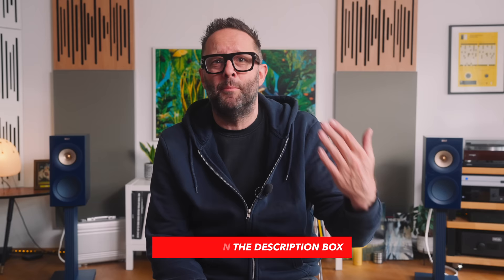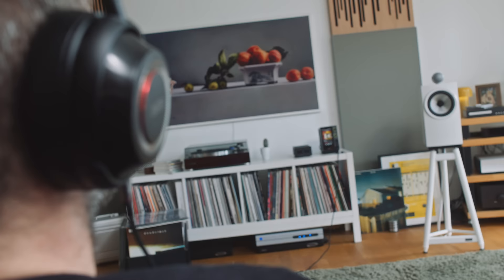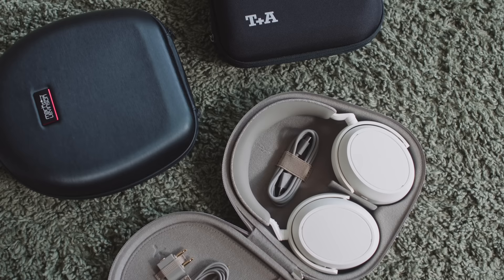Srajan Ebain at Six Moons and I reviewed the number 5909 on the Darko Audio podcast in the middle of last year. And we both found them to be really a cut above the competition, both in terms of price and performance. But one thing I often forget about the Mark Levinson headphones is that they can be run as a passive headphone.